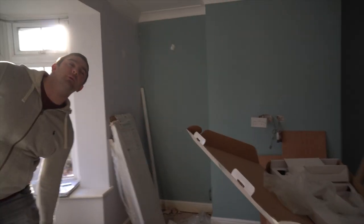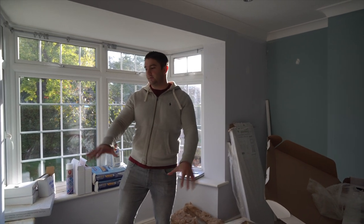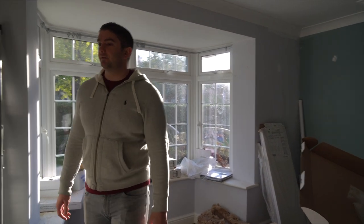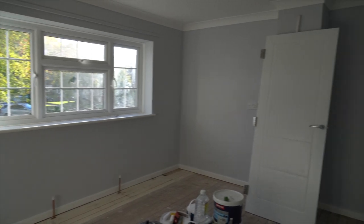Essentially it's almost just getting the upstairs ready and complete and then coming downstairs and finishing that, so you don't have to move stuff all the time. So if you come upstairs — up here this is all pretty much done, it's had all the final coats, doors been painted and all that sort of good stuff.